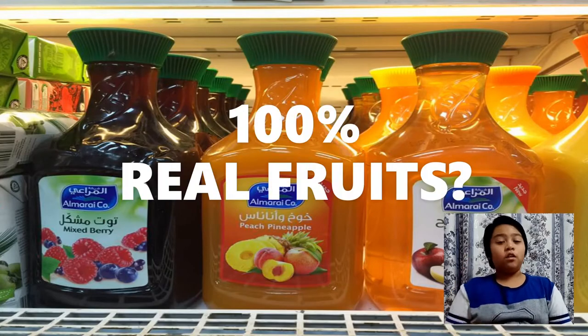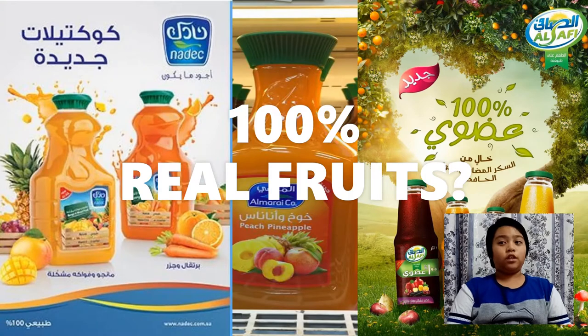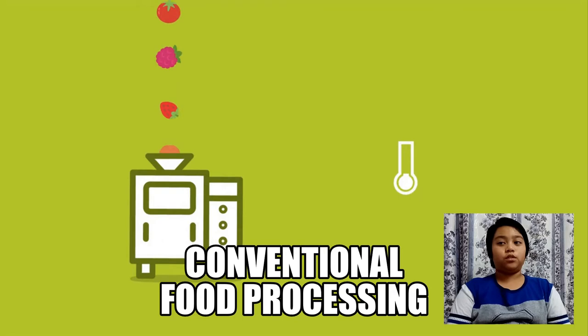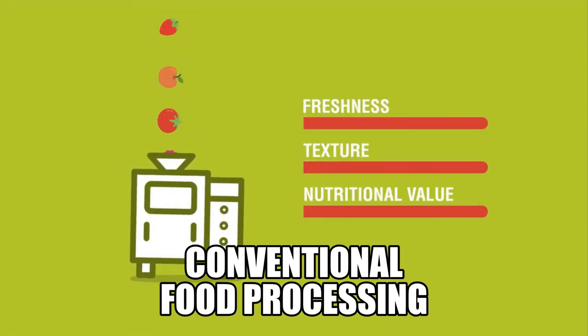Did you ever wonder how you know that the juices you drink come from real fruits and retain their true nutritional benefits? Conventional food processing techniques often make use of thermal methods, meaning high temperatures are applied to raw materials to process them into food products. Unfortunately, this negatively affects the freshness, texture, and nutritional value of foods.